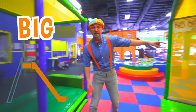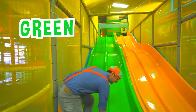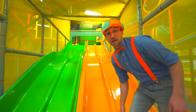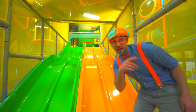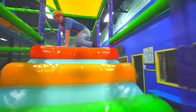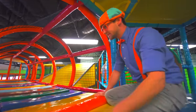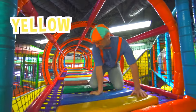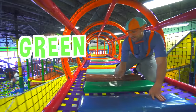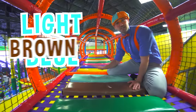Look at this big slide! This slide is the color green, and this over here is the color yellow. Let's find the top, OK? Come on! Whoa, look at all these colors! We have a yellow step, a blue step, a green step, a brown step, and a light blue step.